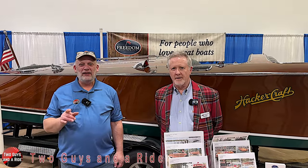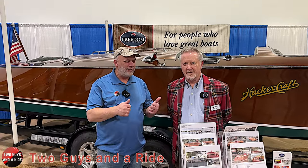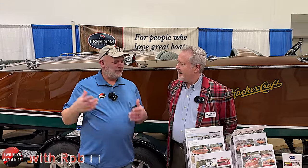Hi folks, I'm Nath with Two Guys to Ride. Today we are here at the Minneapolis Boat Show, and Rob and I ran into one of our friends, Dave Bortner. Dave, nice to see you. Great to see you. As usual, Dave always managed to put something in the lot that we really like. So, what do we have here today?